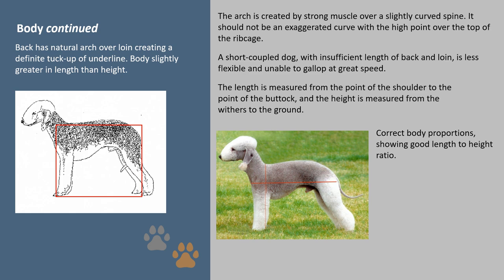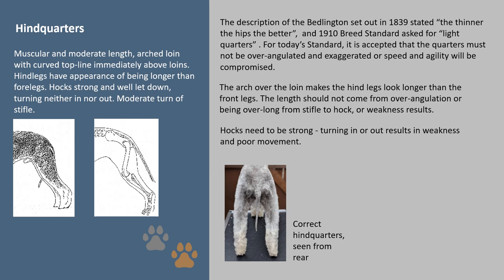Hindquarters: the description of the Bedlington set out in 1839 stated 'the thinner the hips the better,' and a 1910 breed standard asked for 'light quarters.' For today's standard it is accepted that the quarters must not be over-angulated and exaggerated, or speed and agility will be compromised. The arch over the loin makes the hind legs look longer than the front legs, but the length should not come from over-angulation or being over-long from stifle to hock, as weakness results. Hocks need to be strong; turning in or out results in weakness and poor movement.